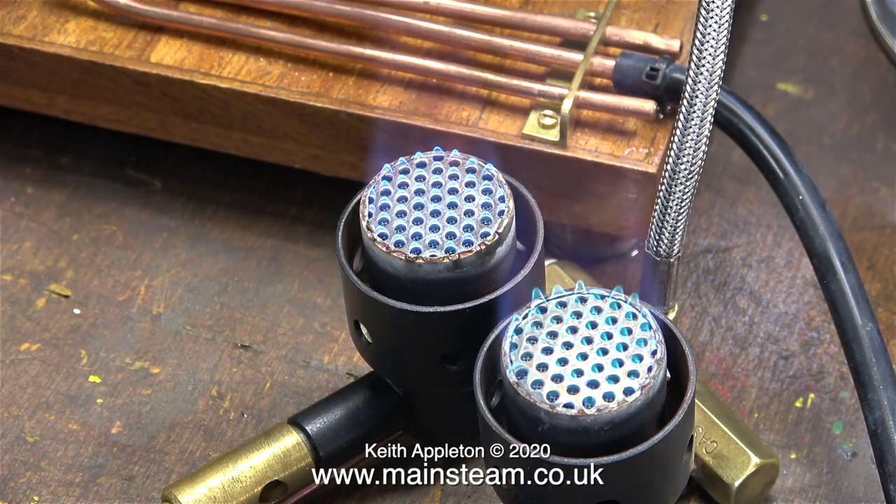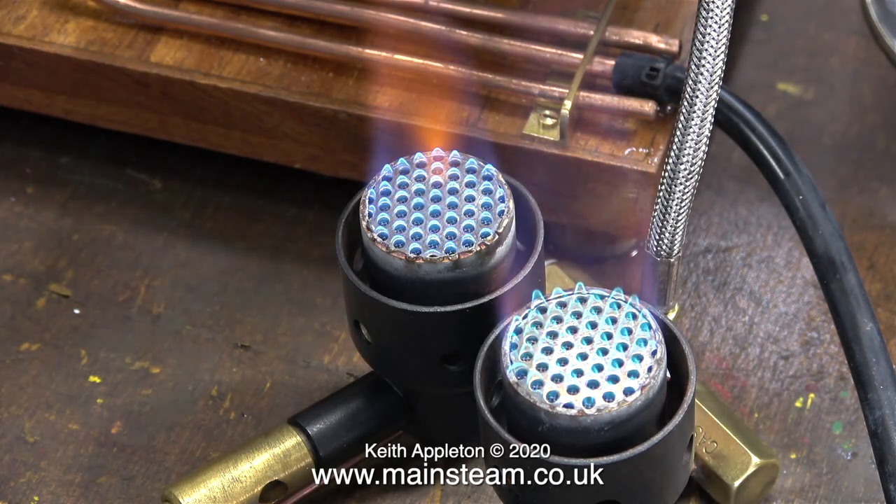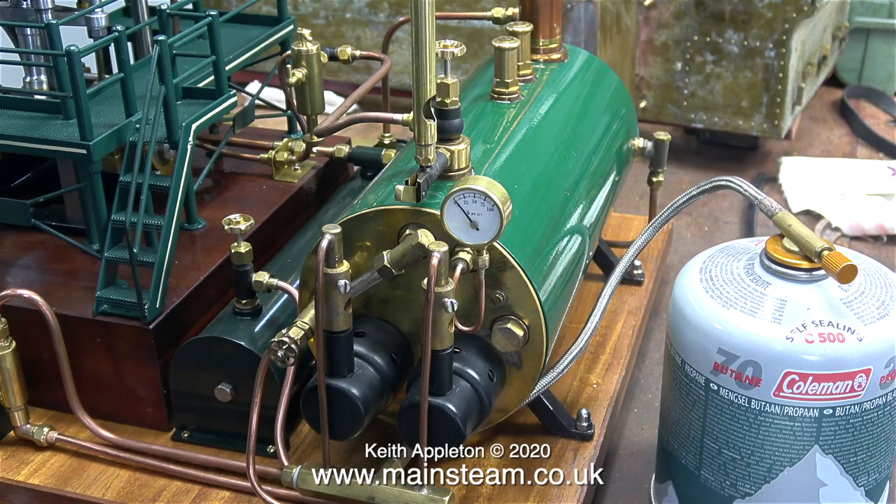I thought I'd have a quick look at the state of the fire on the burners on the bench, and everything looks quite good. So I turned the gas off, refitted the burners to the boiler, then relit the boiler one more time and now I'm raising steam.